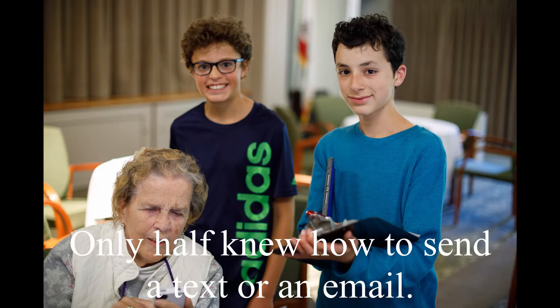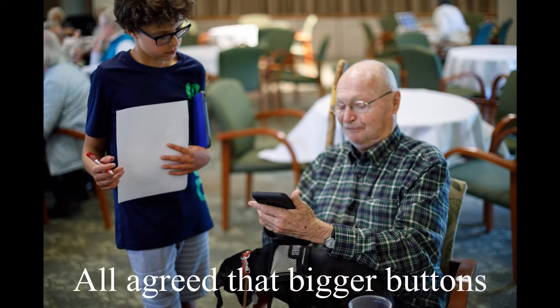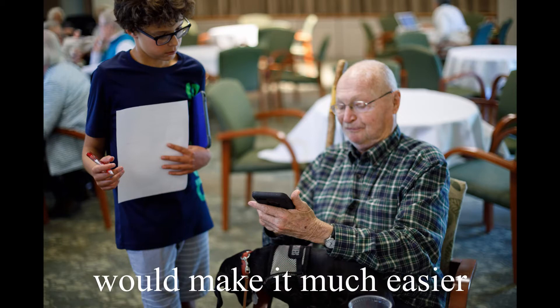Only half of them even knew how to send a text or an email. Some had trouble sending pictures from the phone. All agreed that bigger buttons and fewer icons on the screen would make it much easier to use.